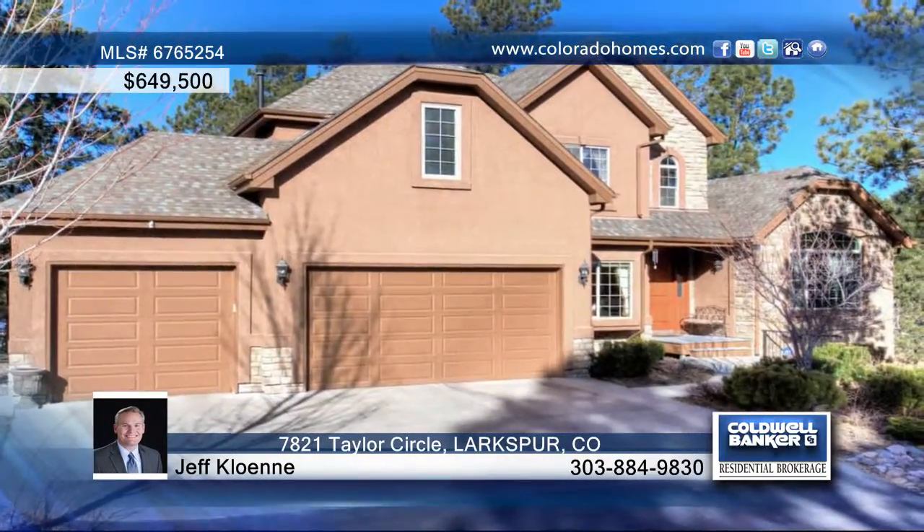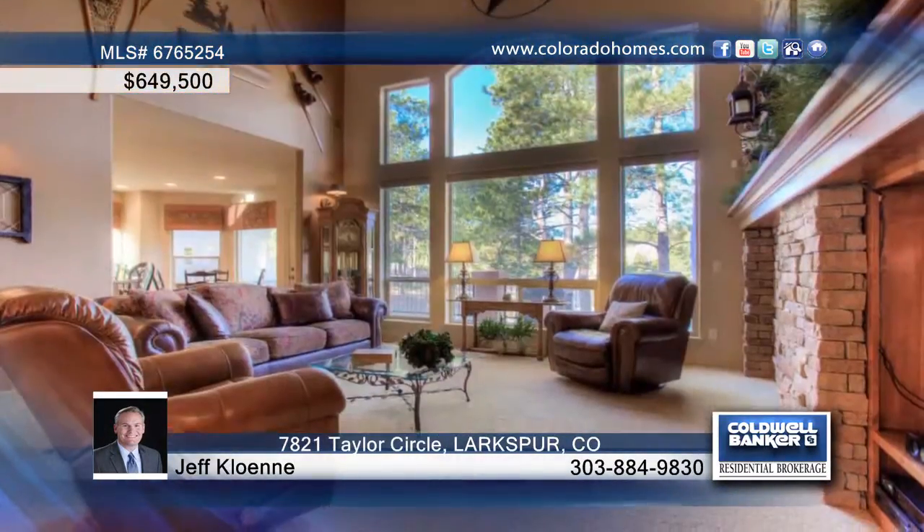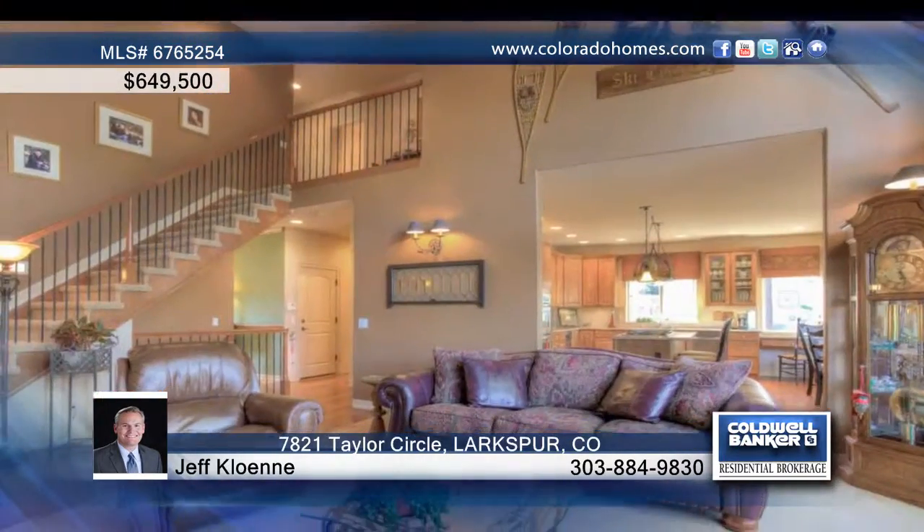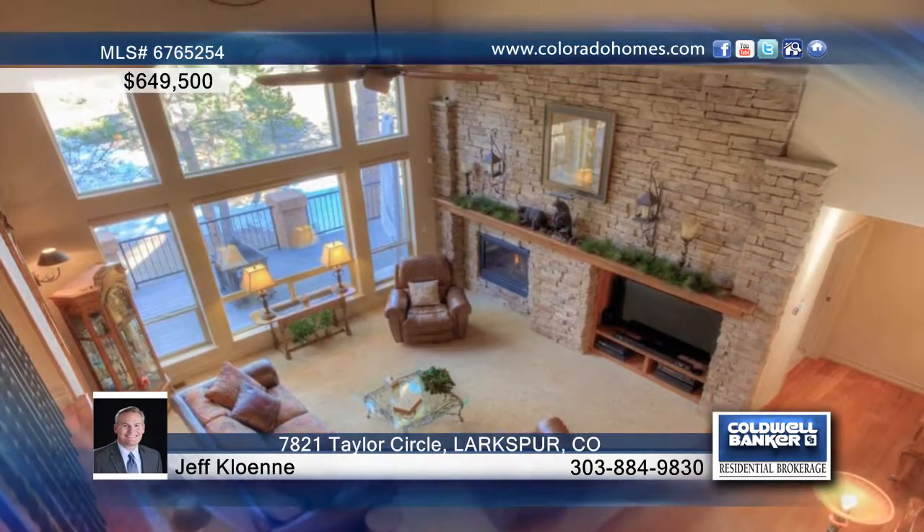This Colorado setting is perfectly surrounded by pine trees and open space. This four-bedroom, four-bath home features a comfortable floor plan that can't be beat, with a two-story great room. This space even has a cozy stone fireplace and two levels of windows.